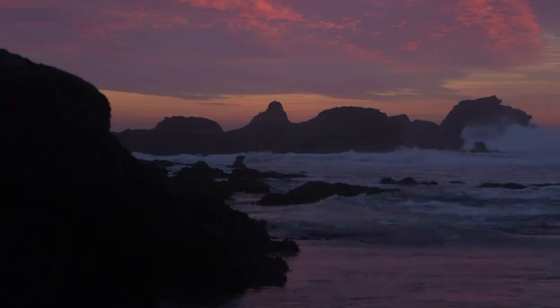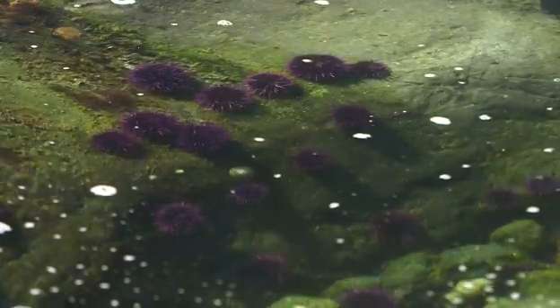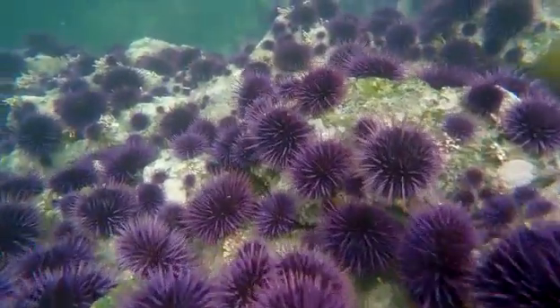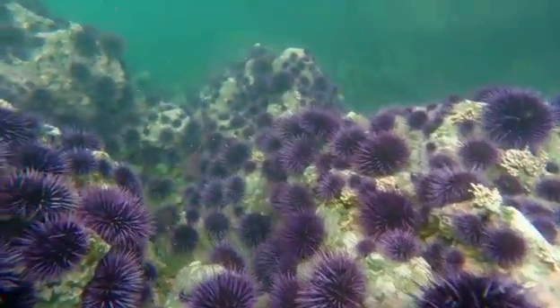Due to warming oceans, starfish — the natural predators of urchins — have died off. As a result, urchins have wiped out kelp, leaving barren seafloors. Even without food, they continue to spread. For now, they are relatively starved, empty inside, and so they have no value.